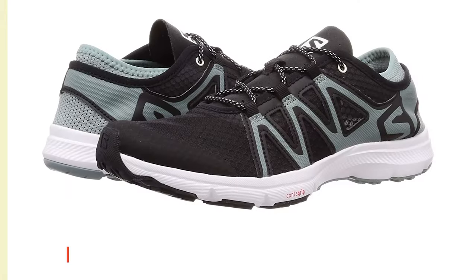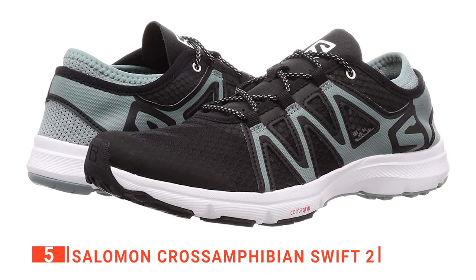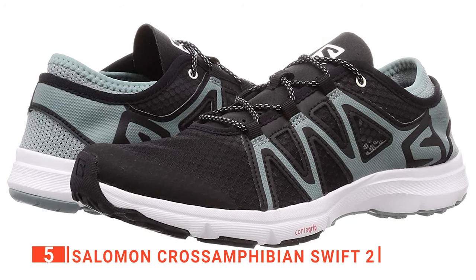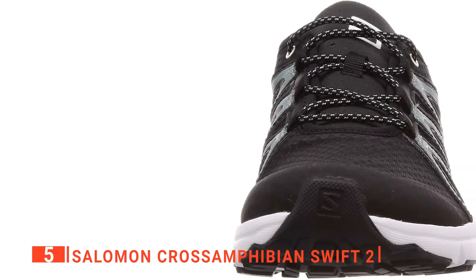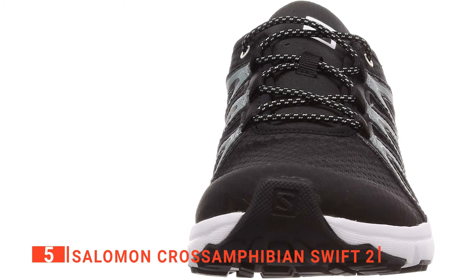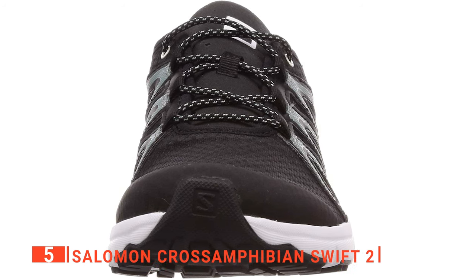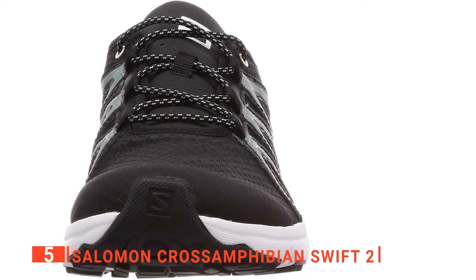The fifth product on our list is the Salomon Cross-Amphibian Swift 2. If you're looking for footwear that's light enough to wear anywhere but rugged enough for the great outdoors, you should consider these Salomon Cross-Amphibian hiking shoes. They're made using a generous amount of recycled and natural materials. This super comfortable performance shoe breathes, drains well, and fits great for every outdoor summer adventure. With the Cross-Amphibian hiking shoe, you'll find a sturdy, well-made product that provides optimal protection on any trail.